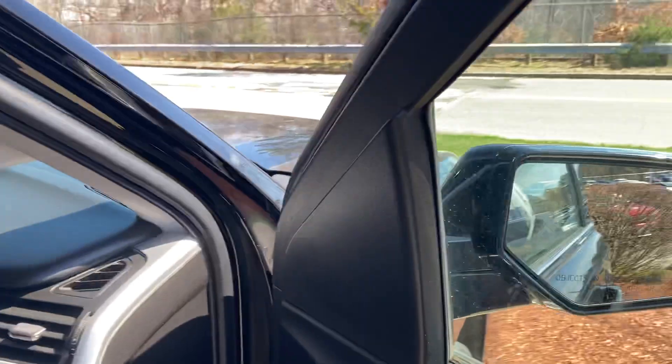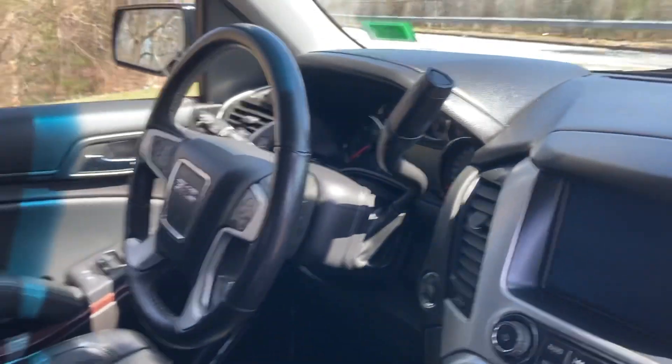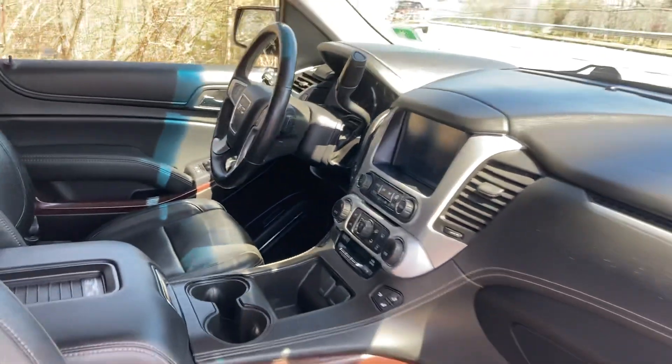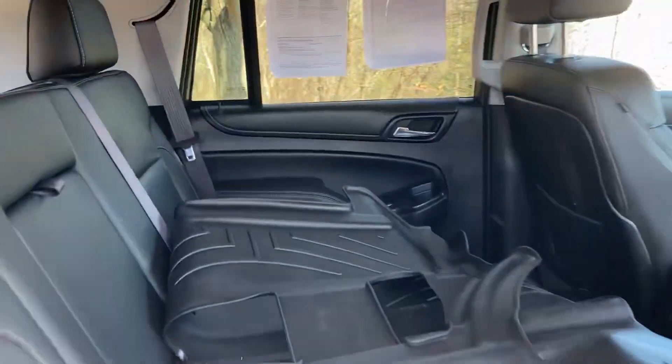It has the blinking on the mirrors, a digital screen, leather heated seat, cooling seat — it's loaded. Power seat, of course. All-season mats and cargo space.